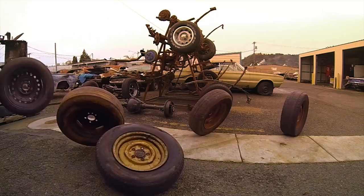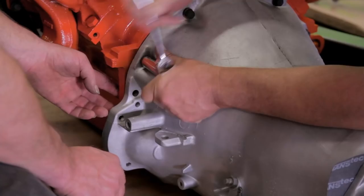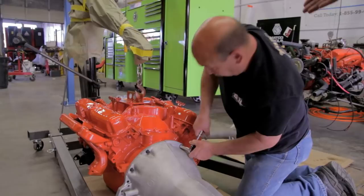Derek finally got Bob Moore's 340 engine painted, and now we can get it married to the transmission, get it installed on the K-member, and hopefully get it installed in the car. We're out here marrying these two together, and it's quiet — because Mark ain't running his mouth. Or Darren.